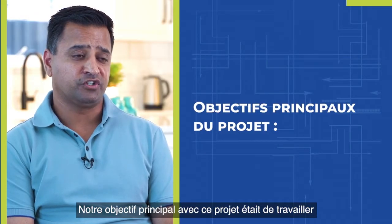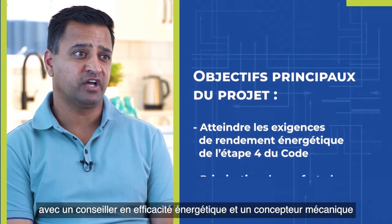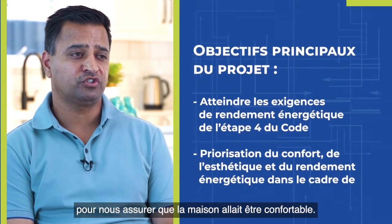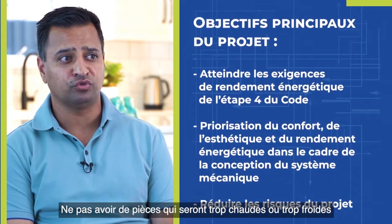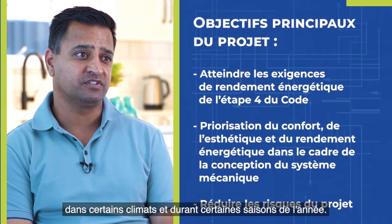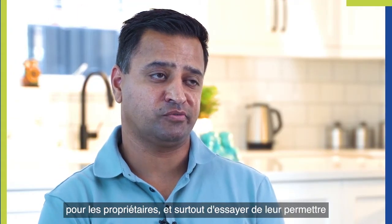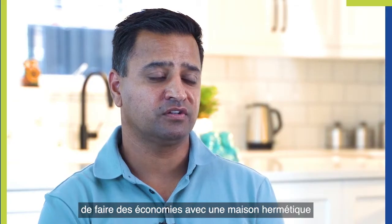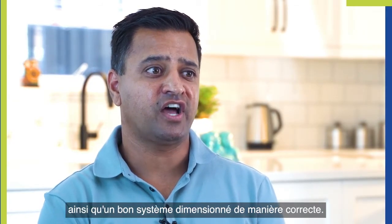Our key goals with this project were working with an energy advisor and having a mechanical designer involved to make sure the house is going to be comfortable — not have rooms that are too hot or too cold in certain climates and seasons throughout the year. Overall, just having a comfortable home for the homeowners and especially trying to save money through having an airtight home with a system that is sized properly.